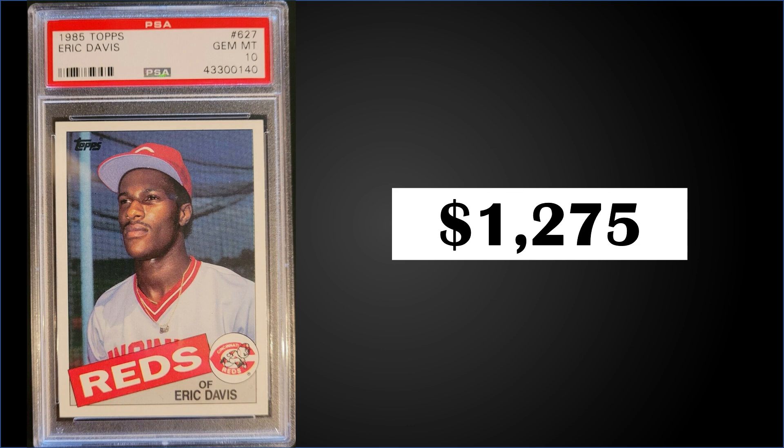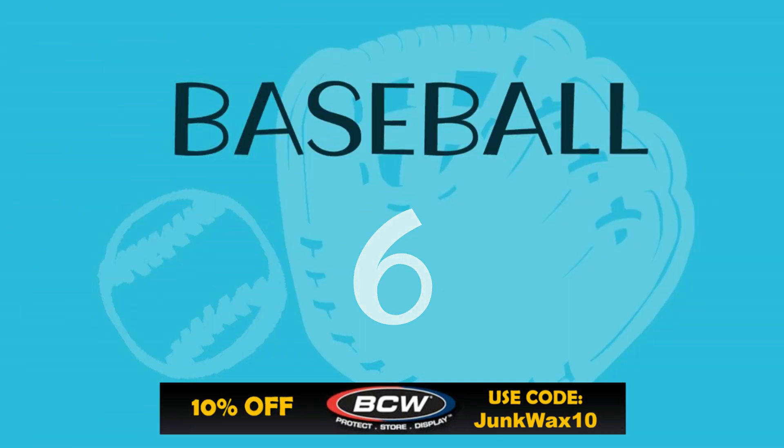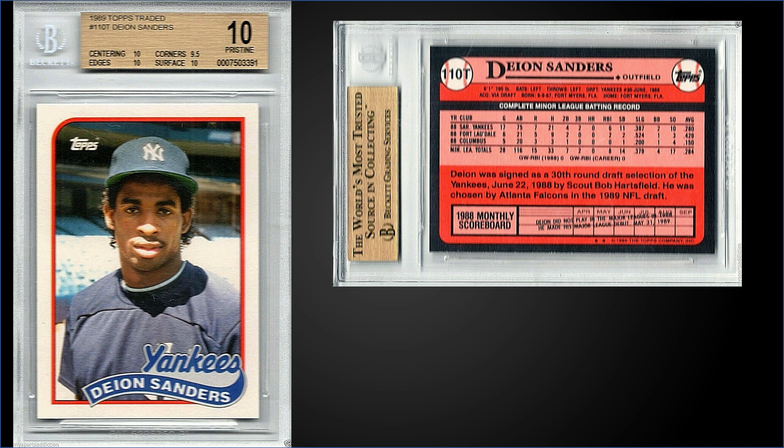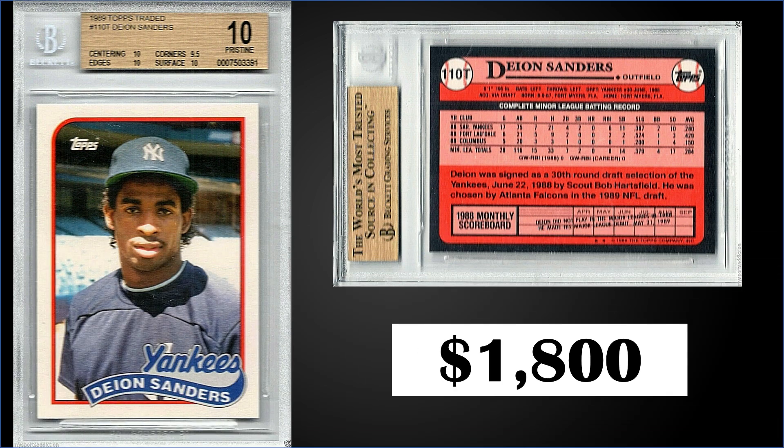In the number six position, from 1989 Topps Traded, we have the Deion Sanders rookie card rated a pristine BGS 10 — what a beauty. This card sold for $1,800. Sub-grades were 10 for centering, edges, and surface, and a 9.5 for corners. Pristine condition has a pop of only seven and there's no higher graded black label. These '89 Topps Traded sets sell for around $10 or $15 — try to find one that's still sealed and hasn't been looked through, even if you have to pay double that.